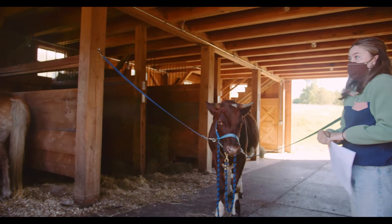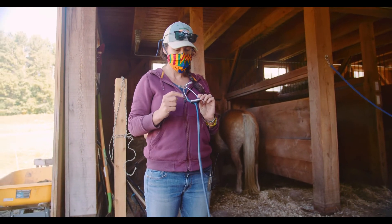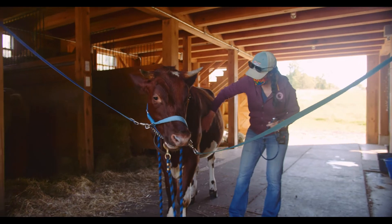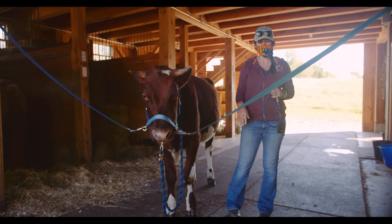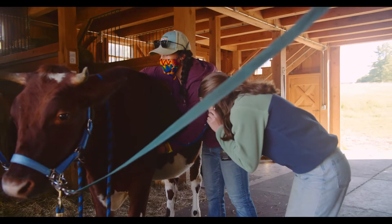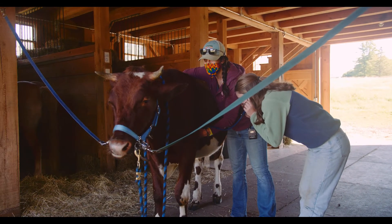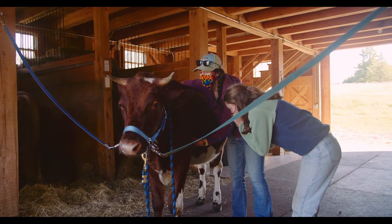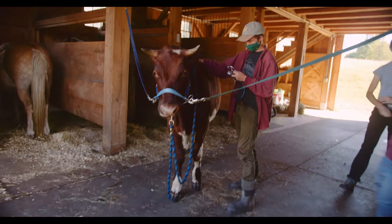Now we're going to use our stethoscope — you can see my name on it. Walk up to his left-hand side. Just before you do that, run your hand up and under his elbow so you can appreciate how far up you need to get. Put that in your ears and you're going to hear blub-dub, blub-dub, blub-dub. You're also going to hear other things — rumen echoes throughout, funny digestive noises, overlaid with his lungs.